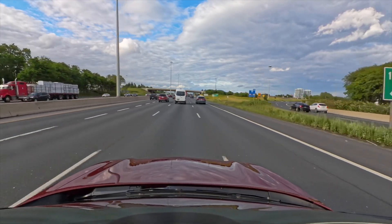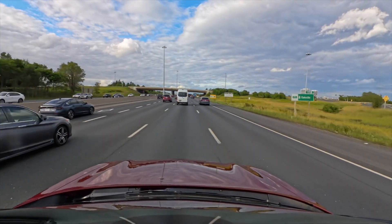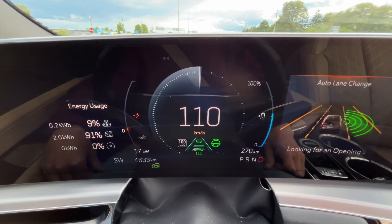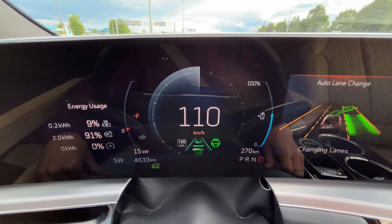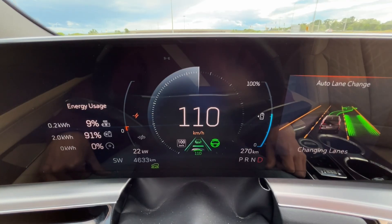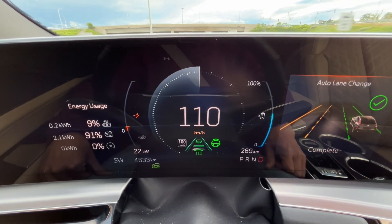We're back in Super Cruise. Besides changing lanes on its own when it sees an opening, you can also direct it to change lanes. If I want to go to the right lane, I just turn on the right signal. The system looks for an opening, slows me down a bit to get behind the car in front, moves me over, turns off the signal, straightens out the car, and says 'lane change complete.'